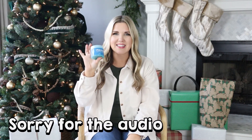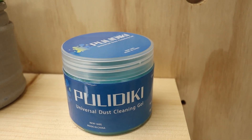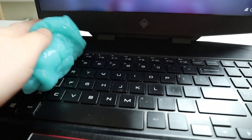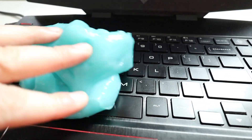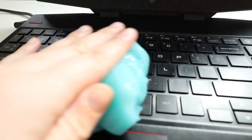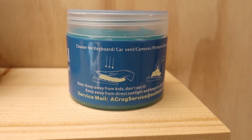This next gift is super fun — it's called the Universal Dust Cleaning Gel. You can really use this anywhere. It's fun to use in your car and great on your keyboard, where it's just really hard to clean. You get this gel out, put it onto your keyboard or car, and it helps to clean everything — all that little gunk that gets on there. It's a fun little stocking stuffer that's fairly inexpensive.